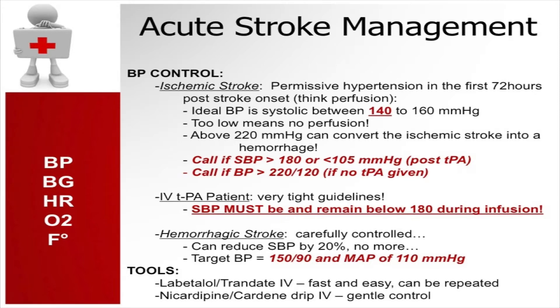For hemorrhagic stroke, the guideline is to manage blood pressure to a goal of systolic less than 140. The two medications available are labetalol IV push, which brings blood pressure down quickly, and then a cardene drip to gently control blood pressure without fluctuations. For ischemic stroke patients who are TPA candidates, we need to bring blood pressure down to systolic less than 185 and diastolic less than 105 before giving TPA safely, to prevent hemorrhagic conversion — so the ischemic stroke does not convert to a hemorrhagic stroke.